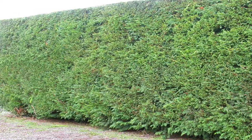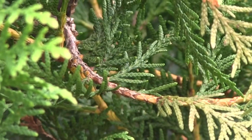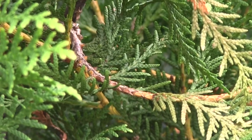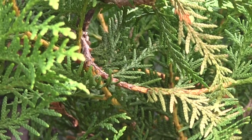Western Red Cedar offers many practicalities as a hedge. Its dense, bushy habit is perfect for establishing a privacy screen with wind and noise reducing capabilities. Its thick frame also provides a safe and secure habitat for a range of garden birds and other wildlife, giving it added interest. In addition, it produces a delightful scent similar to pineapple, which alongside its colourful aesthetic and stature creates the ultimate sensory feature.